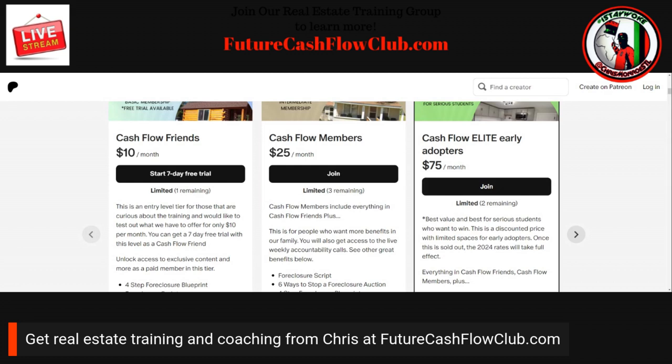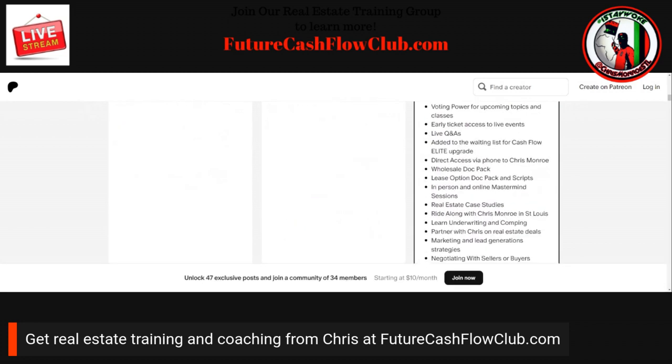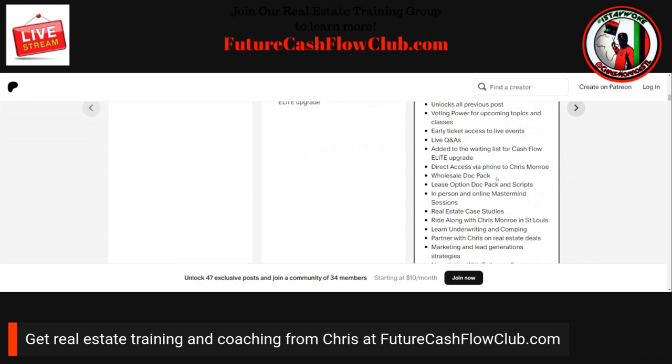The Cashflow Elite Early Adopters package comes with everything in Cashflow Friends and everything in Cashflow Members, and a lot more — especially for people who are serious about learning real estate and want to get deep in the weeds. You get direct access: when you get stuck on a deal, we can hop on a call. I'll even hop on the phone and help you with sellers, real estate agents, and different people in the industry to help you get the deal done to the finish line. You also get in-person and online mastermind sessions.